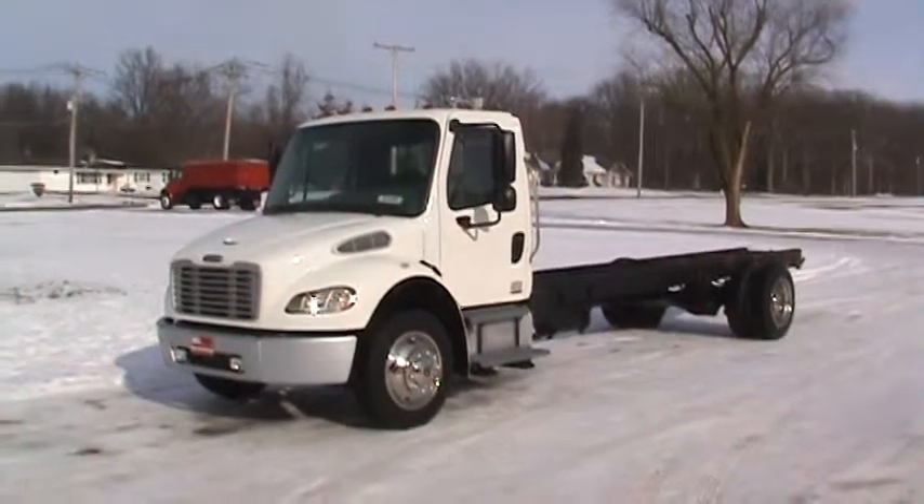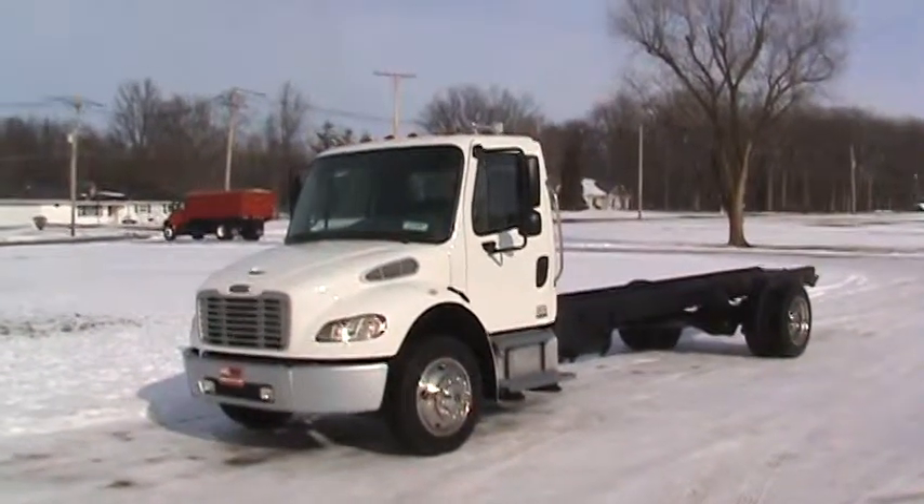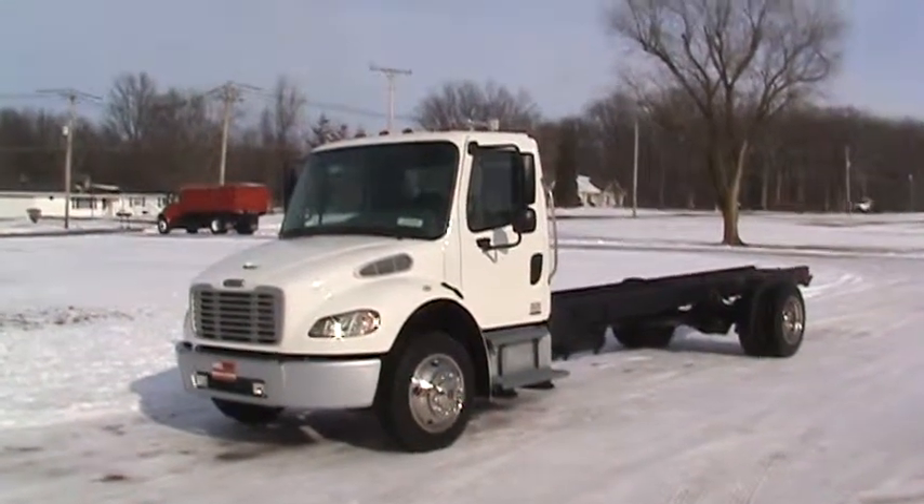Hi Mike, this is Brent Immel in Bluffton, Indiana. Here's the 2006 Freightliner M2 under CDL.